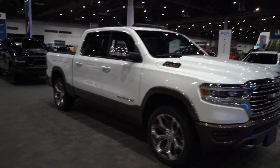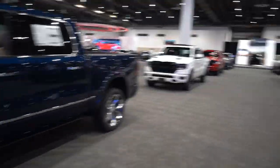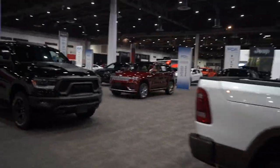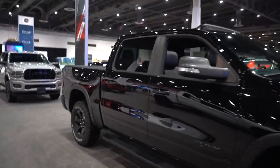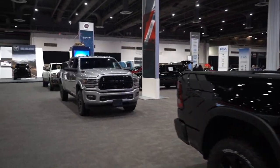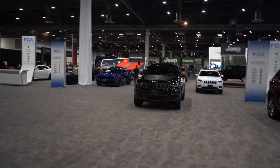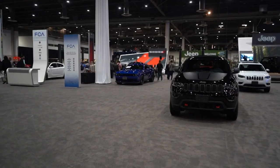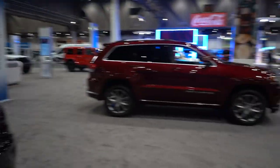Now we'll finish off the trifecta with the Dodge and RAM segment. I don't think RAM has anything really new — the most recent FCA addition is the Gladiator. They've got a wide-body Scat Pack we can look at. RAM, Dodge, and FCA are still doing great. I still love the Grand Cherokees — my mom has one and she loves it. The wide-body Scat Pack is pretty solid.